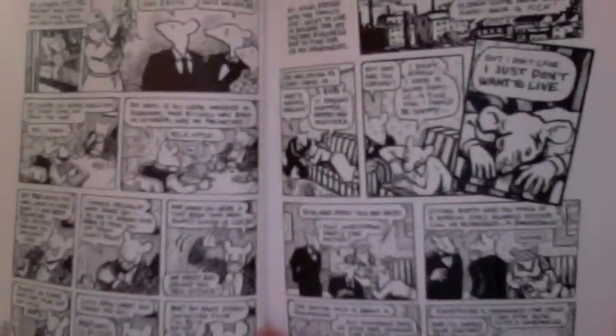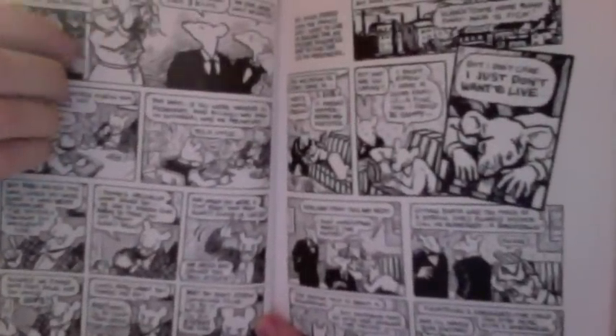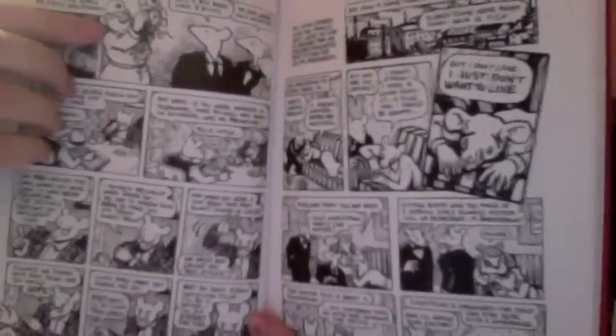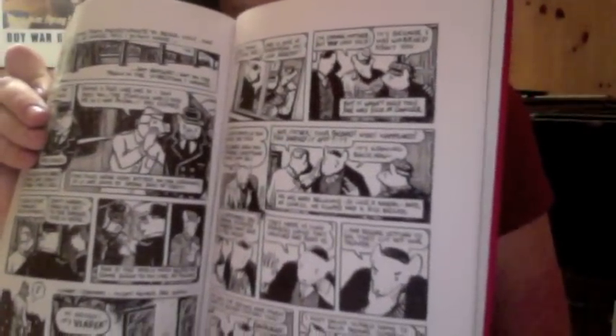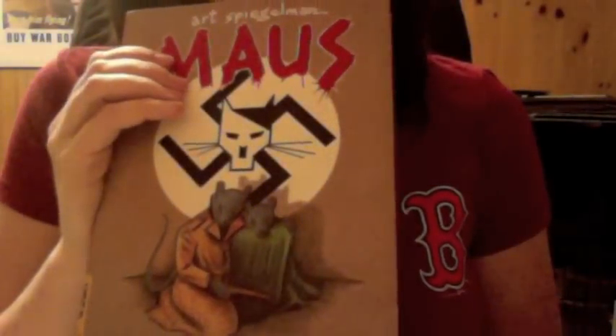Here is a Polish character — actually I believe this is a nurse — represented as a pig. It's been quite a while since I read this series but it is truly phenomenal. So that's the first part, and it's called 'My Father Bleeds History.'